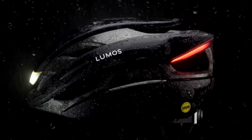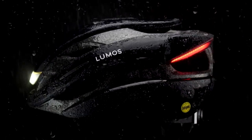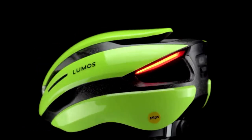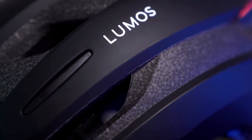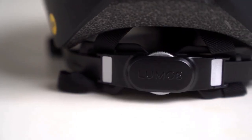The helmet is built with high-speed e-bike travel in mind, offering protection from the environment, rocks, bugs, rain, and falls. It even has automatic brake lights and turn signals for added safety. And the best part? All these features are packed into a comfortable and stylish helmet that you can control with your smartphone.